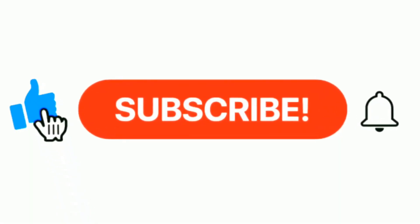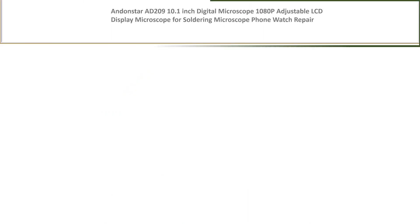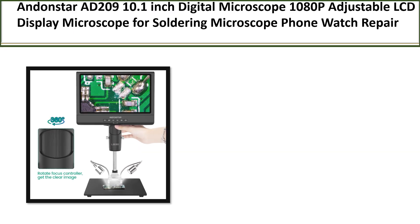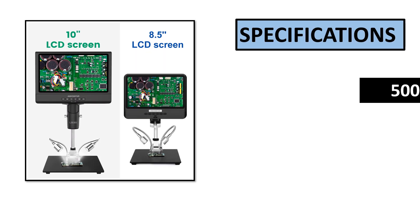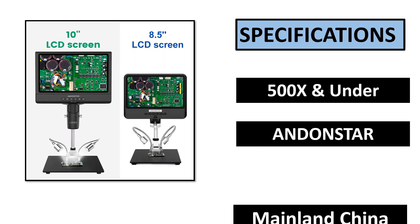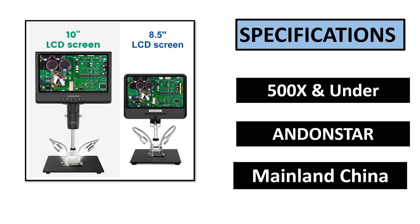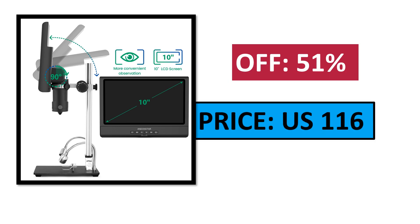Please subscribe to our channel and press the bell icon. Number 4. Specifications. Percent off. Price.